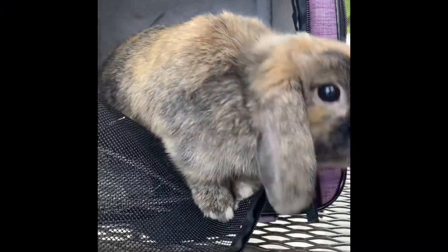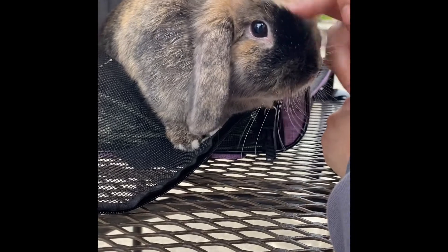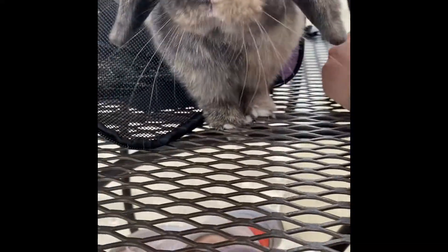Good morning. And who is this? This is Yana Banana. She's gonna get spayed this morning. Yes she is. And I'm microchipped.